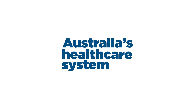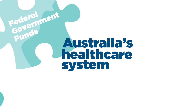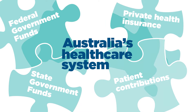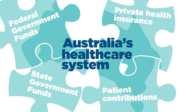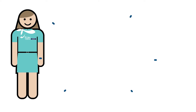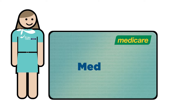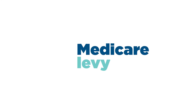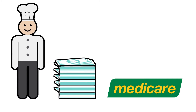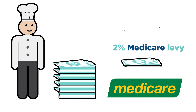Australia's health care system is funded by a complex mix of federal and state government funds, private health insurance and patient contributions. Medicare has been the federal government's universal health insurance scheme since 1984. It is partially funded by an income tax surcharge called the Medicare levy. Currently, taxpayers earning over a certain amount pay a Medicare levy of 2% of their taxable income.